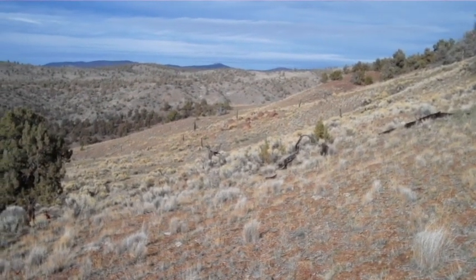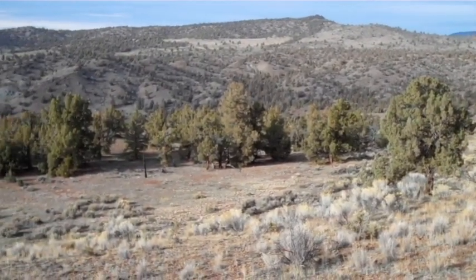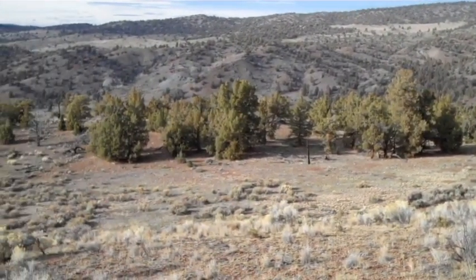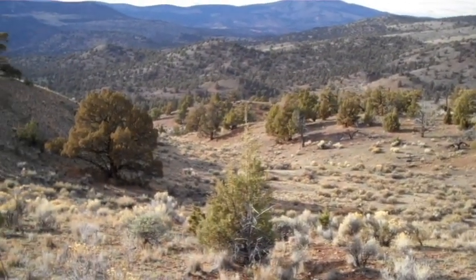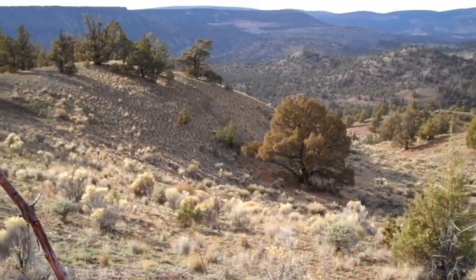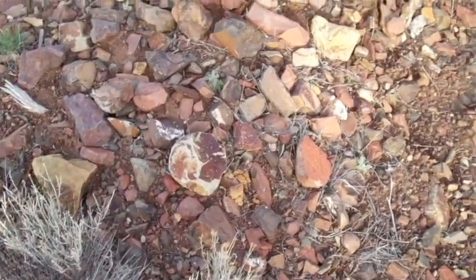Good places to look for these sparky rocks are in creek beds or on rocky slopes near hills and mountains. This is one of my favorite rock hunting sites. It's in the Oregon High Desert, miles away from any place else. It's one of my favorite camping spots with the Boy Scouts. We call it Jasper Valley. We find a lot of jasper here.